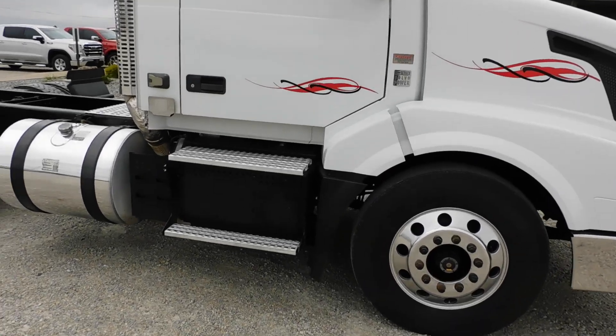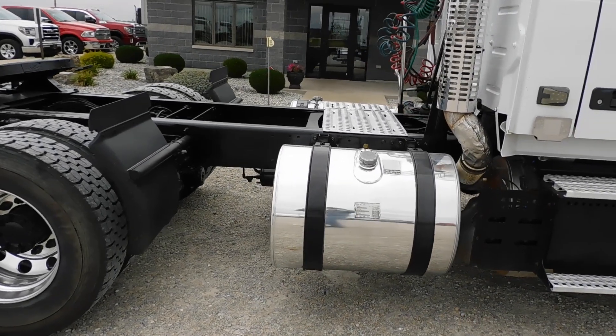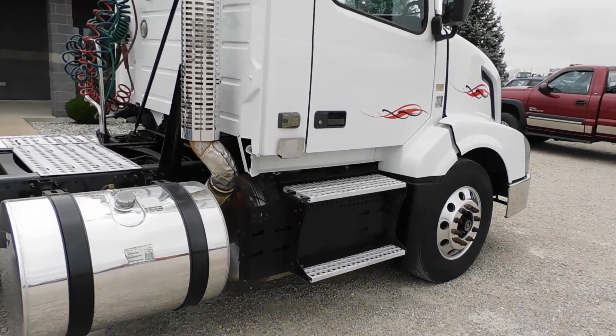It's got 10 aluminum wheels sitting on low pro 22.5s — they're 295/75R 22.5s.